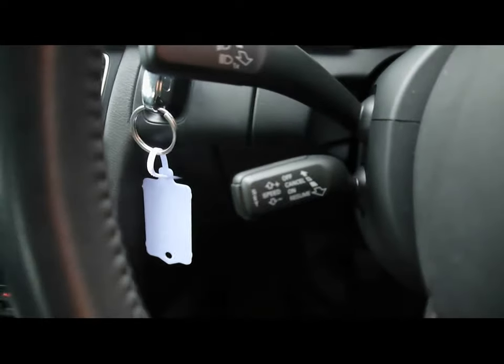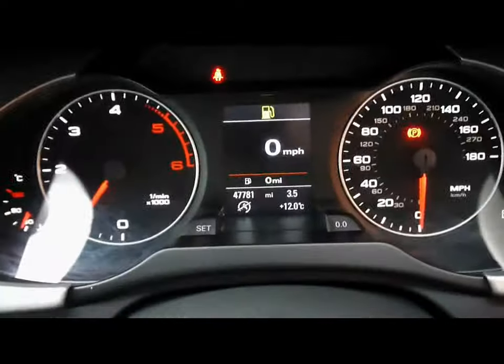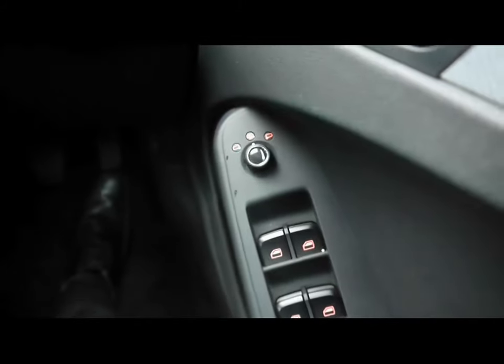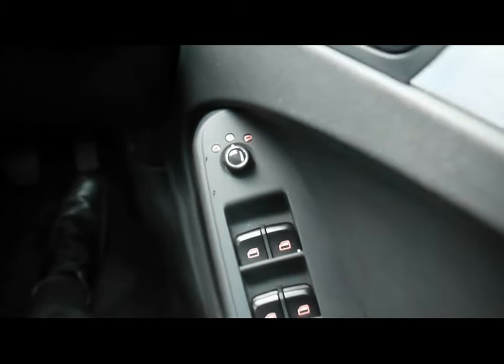There's a multi-function steering wheel with cruise control on the left-hand side underneath. The vehicle is currently at 47,000 miles. All the headlight controls, electronic windows and mirrors, as well as heated mirrors, child locks and window locks are present.